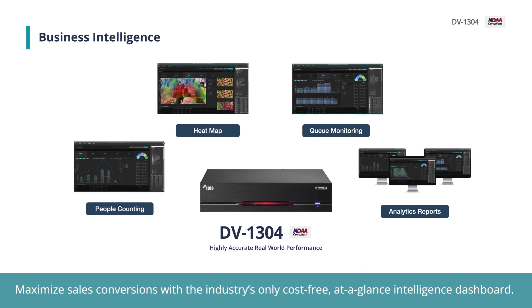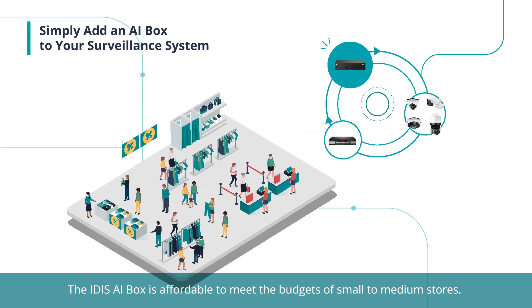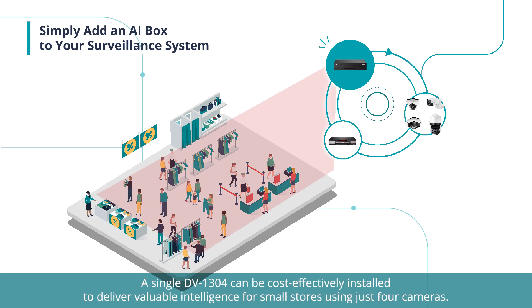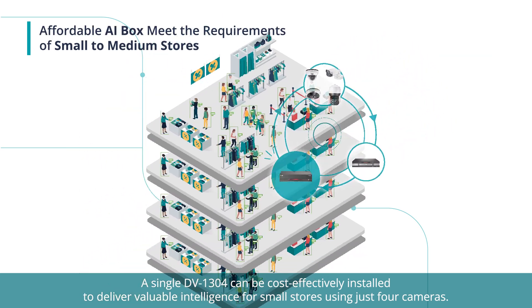Maximize sales conversions with the industry's only cost-free at-a-glance intelligence dashboard. The IDAS AI Box is affordable to meet the budgets of small to medium stores. A single DV 1304 can be cost-effectively installed to deliver valuable intelligence for small stores using just four cameras.